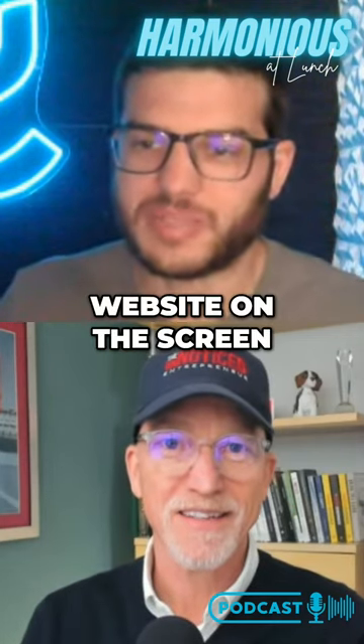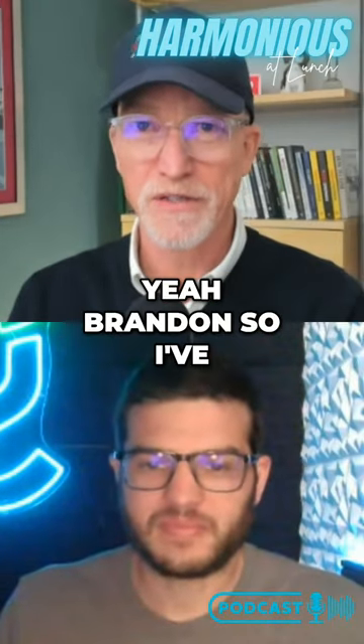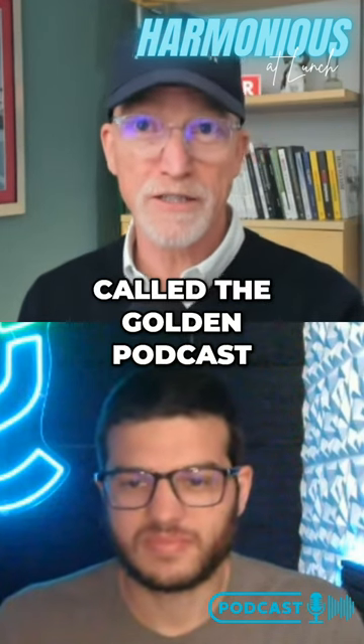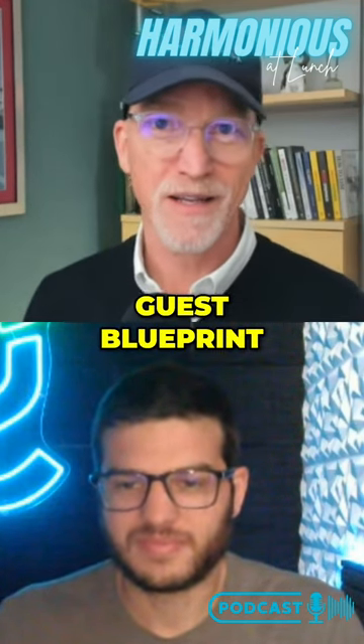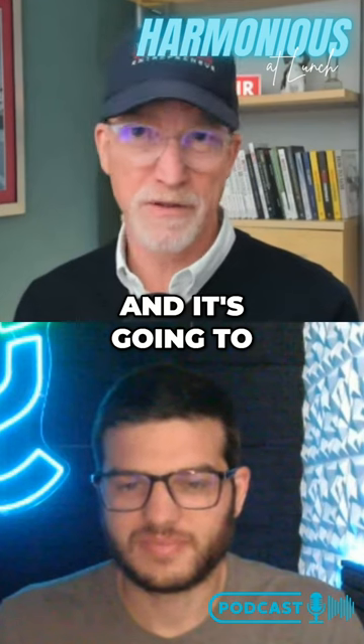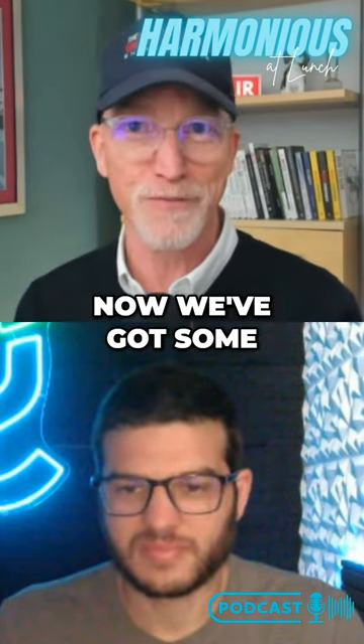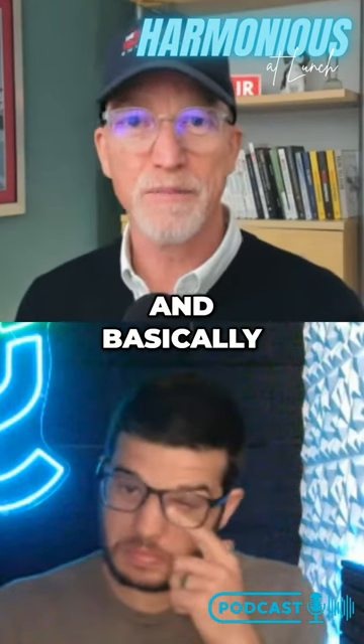So tell me a little bit about that, and I'll put your website on the screen here too. Yeah, Brandon. So I've built a course called the Golden Podcast Guest Blueprint, and it's going to be available by the time people listen to this. In fact, it's already up, and now we've got some first testers going through it.